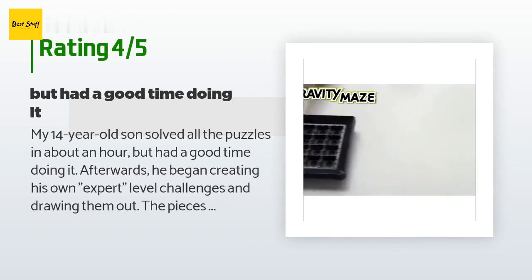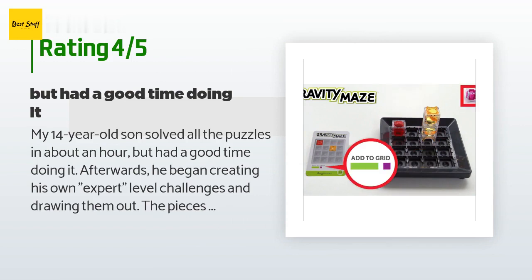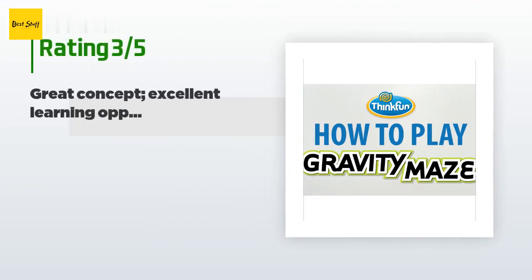A customer said: "My 14-year-old son solved all the puzzles in about an hour but had a good time doing it. Afterwards he began creating his own expert-level challenges and drawing them out. The pieces are a little tight, but that's necessary to ensure the marble moves as it's supposed to — just makes it a little cumbersome to reconfigure. Definitely a brain teaser and worth the money." Another happy customer said: "Fourth graders and engineers love this toy. It is the most sought-after game in my classroom."